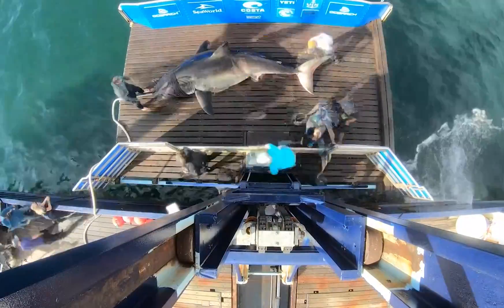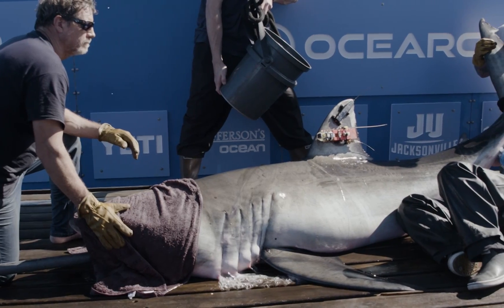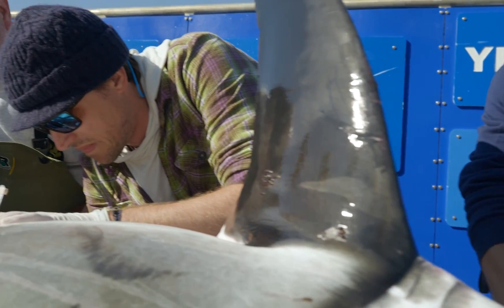One of the projects that we're working on with white sharks here on OCEARCH is something called Metabolomics. What this method does is it gives us a really close picture of the metabolism of an animal at a given moment in time.